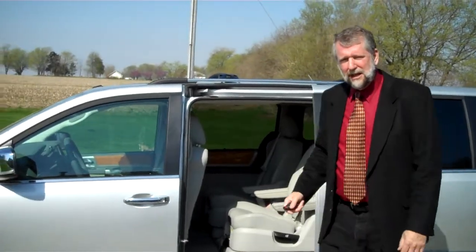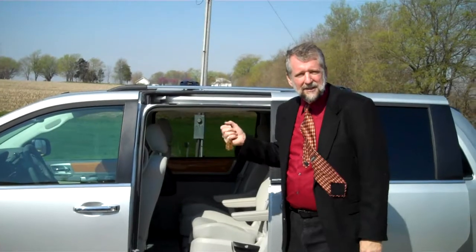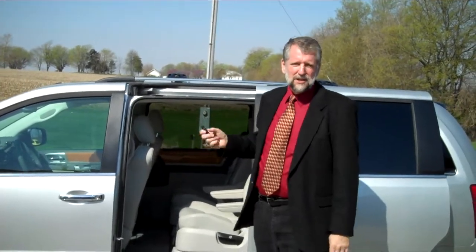Back here, stow-and-go seats. You can go from a cargo van able to haul 4x8 sheets of plywood and lumber — even those antiques, some of the larger ones will all fit in here. And 30 seconds later, you've got a 7-passenger configuration. While the seats are in the upright position, you have best-in-class in-floor storage, almost 12 cubic feet, and half of it is covered.